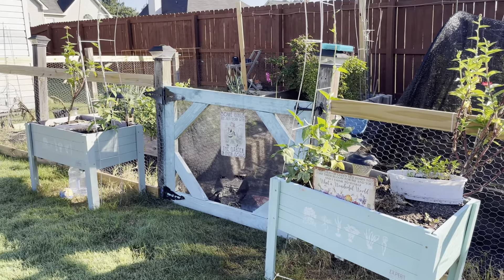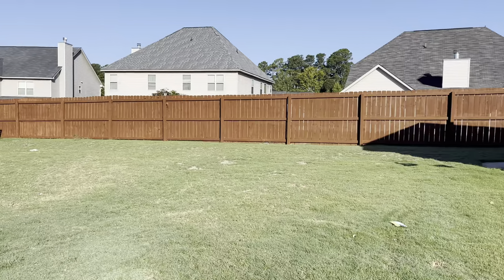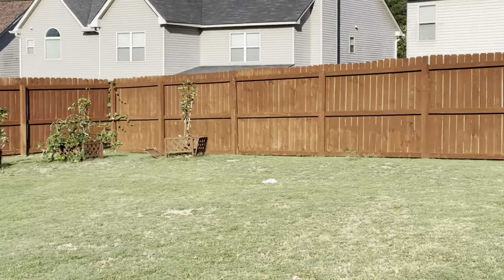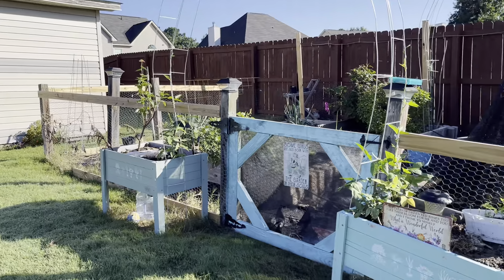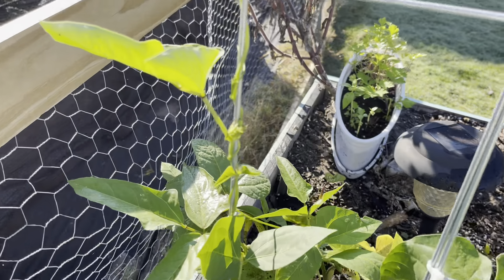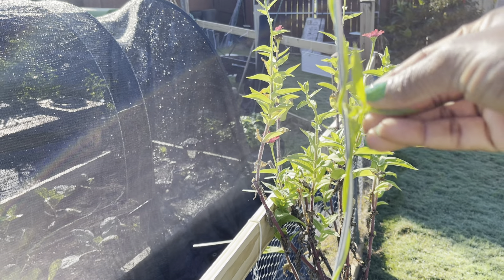Good morning, garden family. It is a beautiful fall morning here in Zone 8A, Georgia. I enjoy coming out here this time of the morning just checking on the garden. I still have many updates that I have to do, but they are small things that I have to contend with — nothing too heavy.